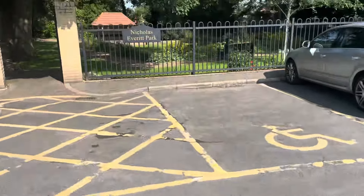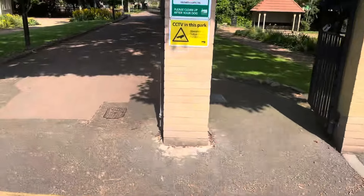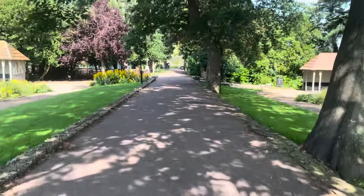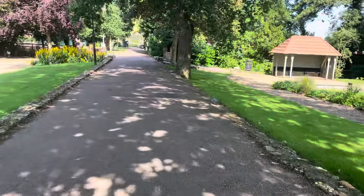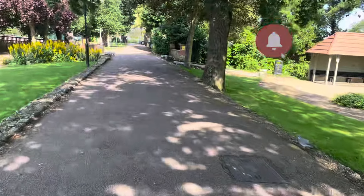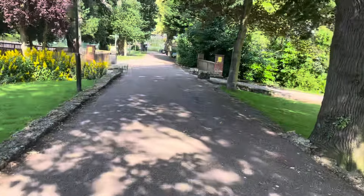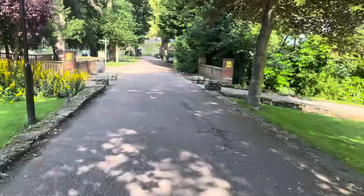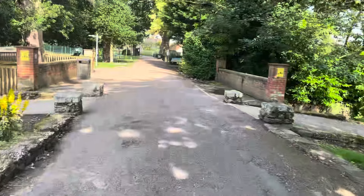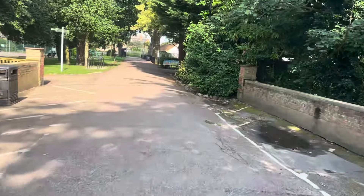Here we have Nicholas Everett's Park, as you can see there. Really, really nice park. The Broads are just over there to the right where you can moor your boats and people on holiday can come. There's a café up here called Parkside Café, so we're going to go have a look and see what it's all about.